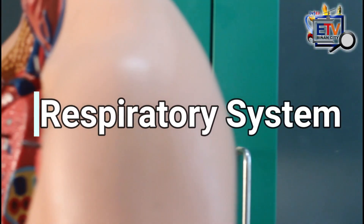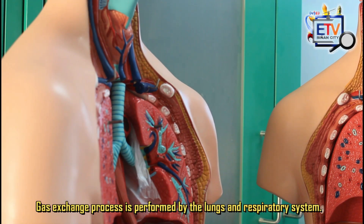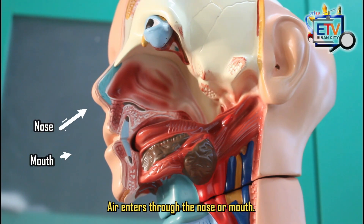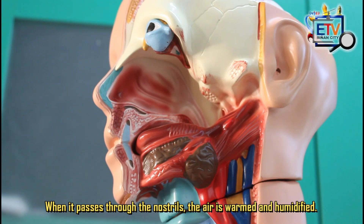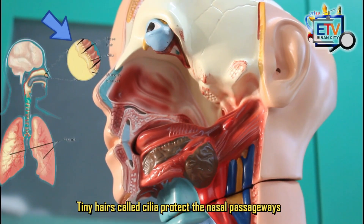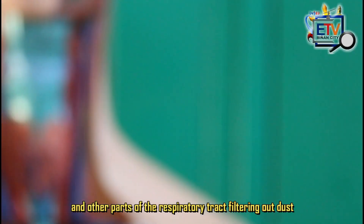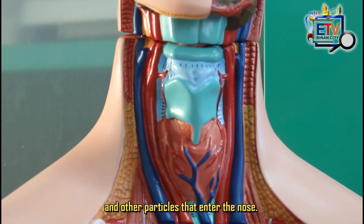Now let's take a look at the model of the respiratory system. Can you name the parts one by one? How does the respiratory system work? Gas exchange is performed by the lungs and respiratory system. Air enters through the nose or mouth. When it passes through the nostrils, the air is warmed and humidified. Tiny hairs, called cilia, protect the nasal passageways and other parts of the respiratory tract, filtering out dust and other particles that enter the nose.